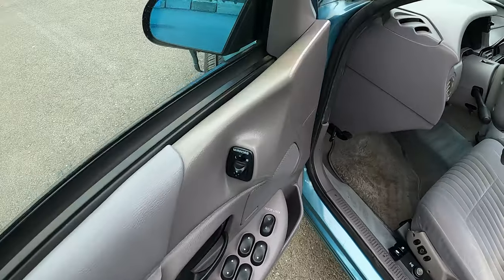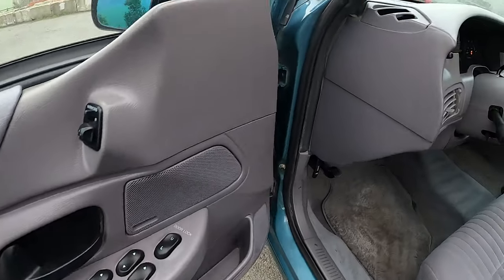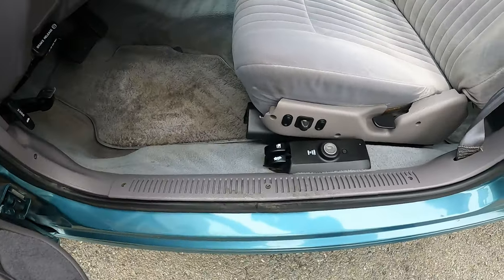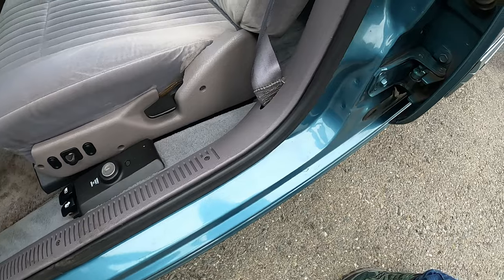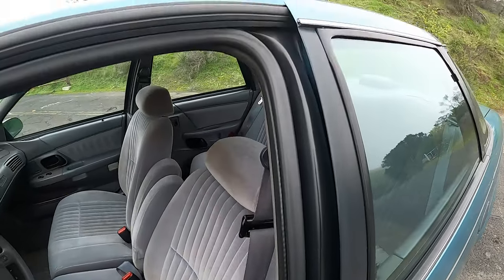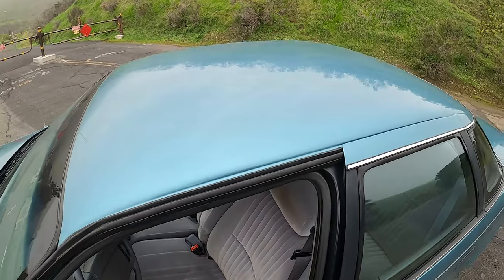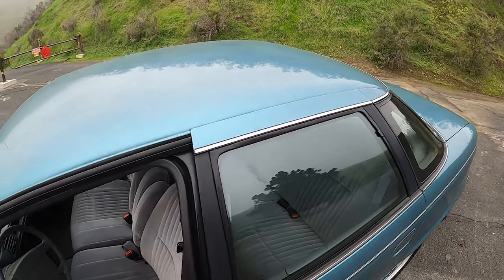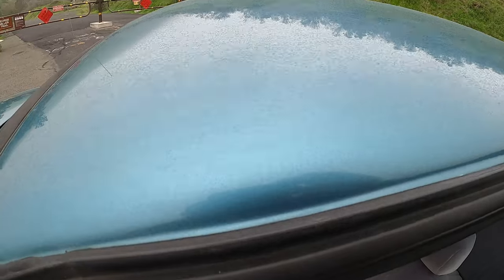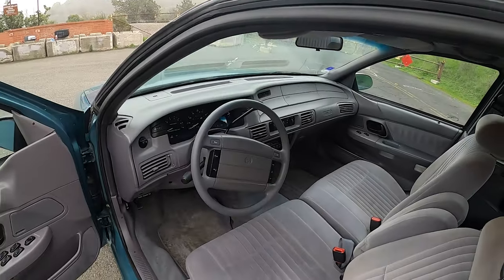I'll climb on in in a second so we don't have to hear the binging and the bonging. Everything I've been able to find — windows, switches, stereo, and all that — all seems to work really well. Paint's in fabulous condition. It's a little rainy and misty right now, so it's kind of hard to pick up, but yeah, really nice teal turquoise paint.